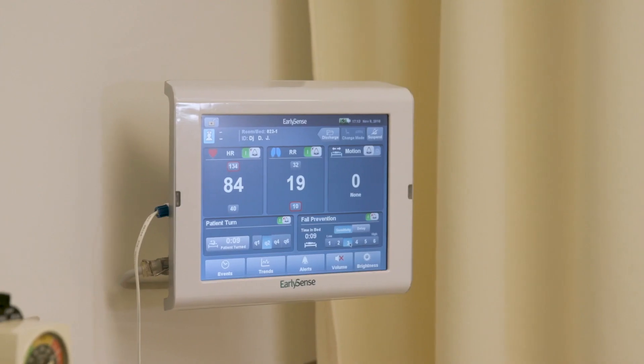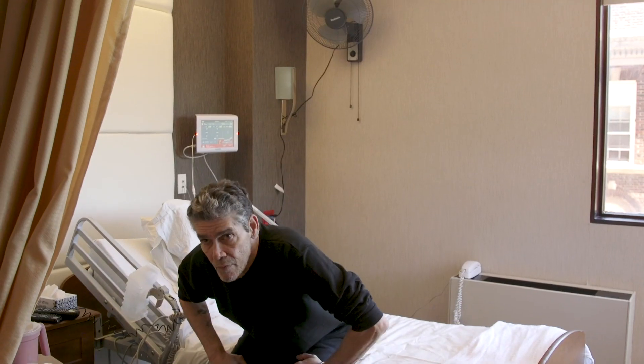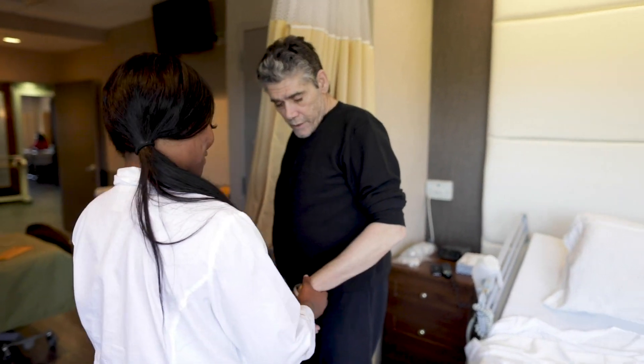At EarlySense, we are focused on developing medical technology that helps healthcare providers save patients' lives by providing them with earlier indication than other forms of monitoring of a potential adverse event.